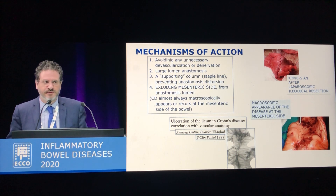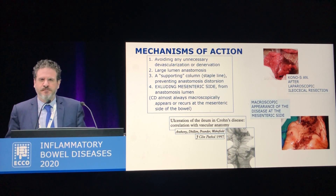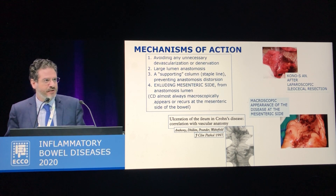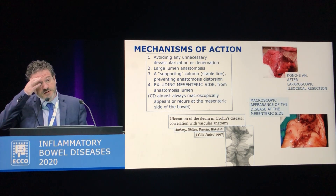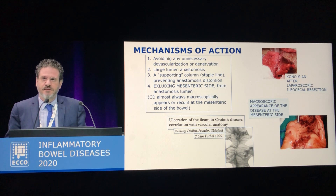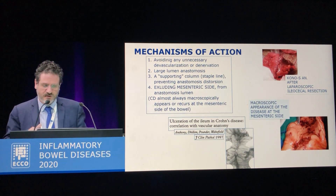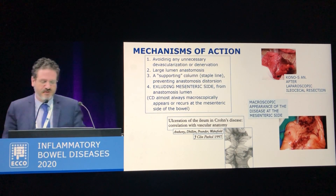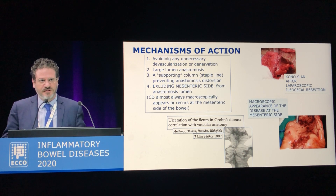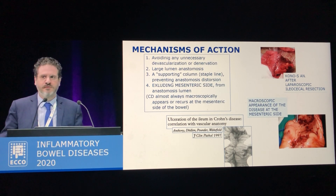The mechanism of action of this anastomosis to prevent recurrence is as follows. First of all, the mesentery and the bowel need to be cut along the bowel wall in order to prevent any kind of devascularization and denervation. Then you create a very large lumen anastomosis because it's created as a kind of strictureplasty with the transverse incision and longitudinal incision and transverse anastomosis, so it's very large. The two staple lines on the back of the anastomosis create a mechanical support in order to prevent distortion in case of recurrences.